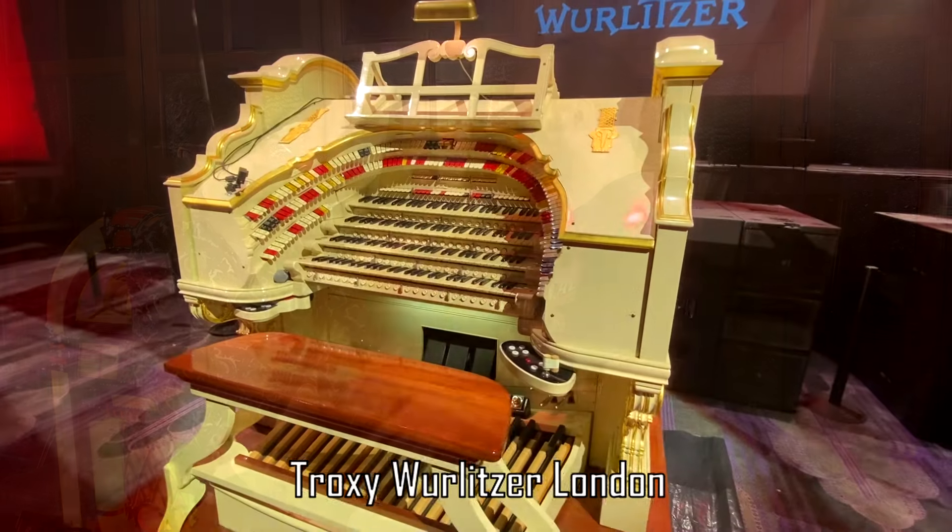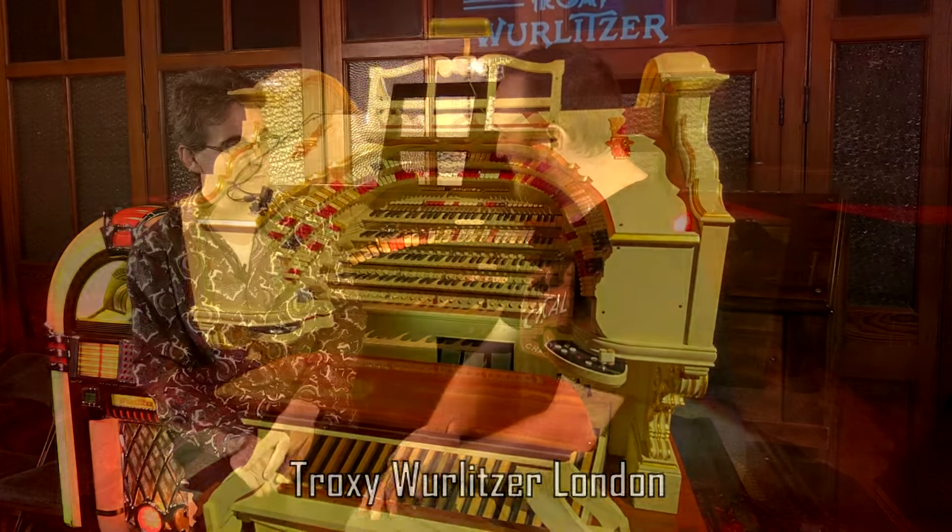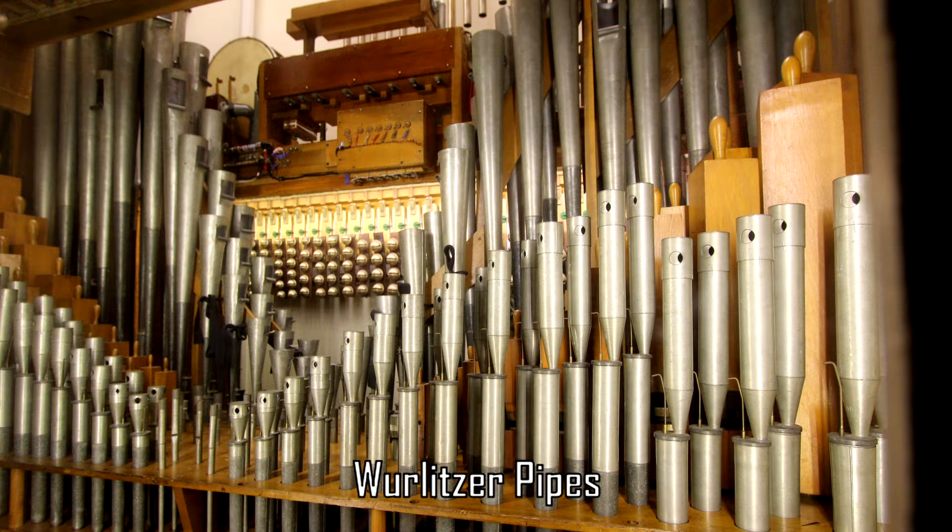Which is amazing — I suppose everyone thinks of Wurlitzers as these big five-manual, 60-ranked jobs, but they made more organs like this than any other. Absolutely, and particularly in the UK the Model F is one of the most popular ones. It's eight ranks of pipes. They're not big shouty organs, but it's a lovely sweet thing.